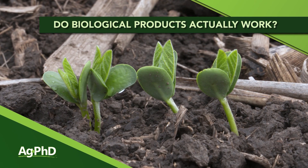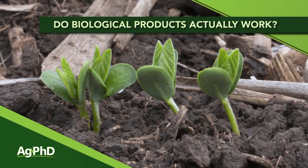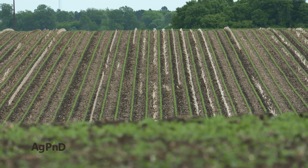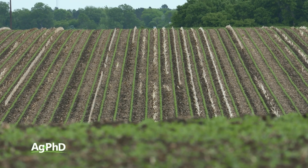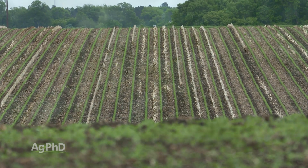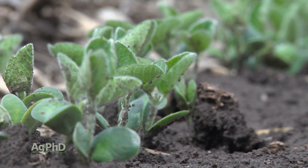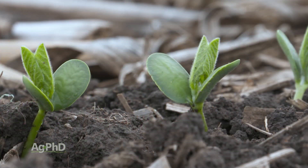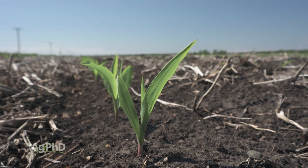Today we're going to talk about some of the newer natural type products that we're utilizing on our farm, because we get so many questions all the time. People ask about this whole new era of agriculture where there are all these microbials getting used, but they don't know which specific products we're talking about. We're going to talk about some of these products that we're using and really seeing some good promise with, as well as some we're just starting to try that we're pretty excited about.